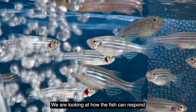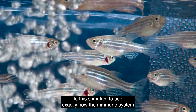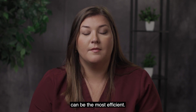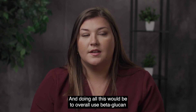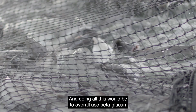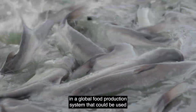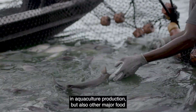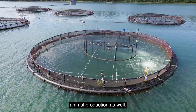We are looking at how the fish can respond to this stimulant to see exactly how their immune system can be the most efficient. Doing all this would be to overall use beta glucan in a global food production system that could be used in aquaculture production, but also other major food animal production as well.